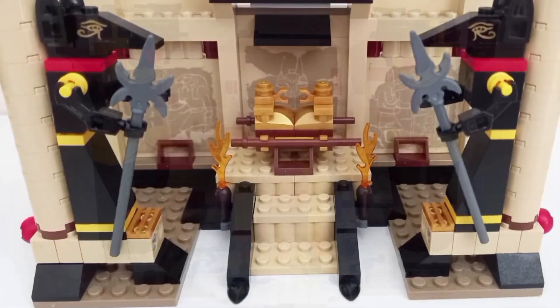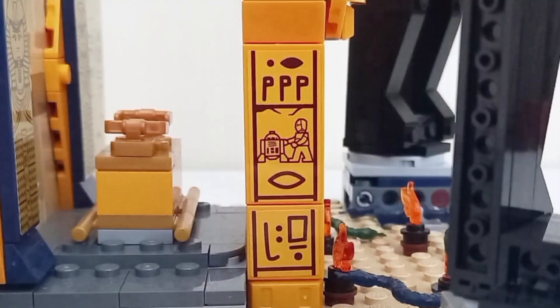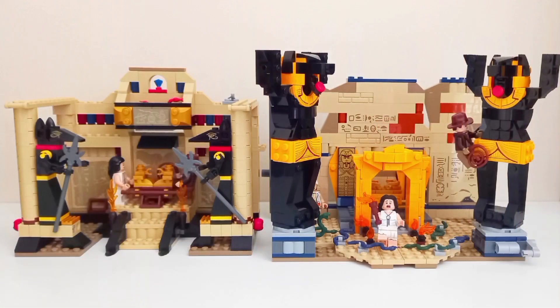The rest of the set differs heavily, with the 2008 Ark being elevated up a step on brown pieces, while the 2023 set has an archway in front of the Covenant with hieroglyphs at the side. Behind the archway, the Ark sits on the floor like in the movie. The 2023 version is preferred just from the inclusion of the archway alone — it really adds to the set, makes it feel like a mystical lost tomb, and is more screen accurate.